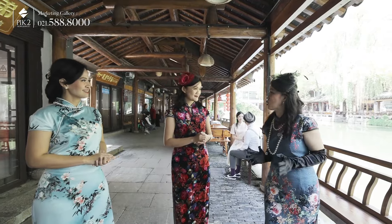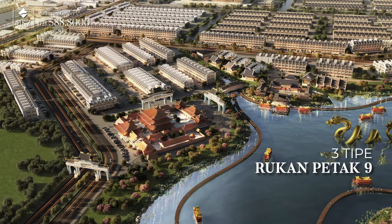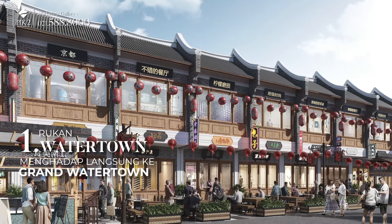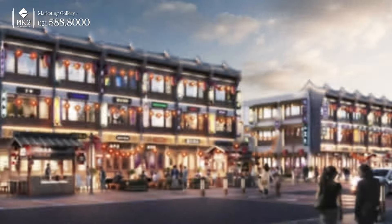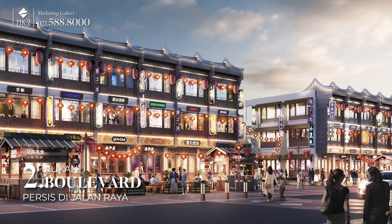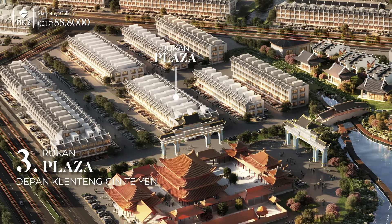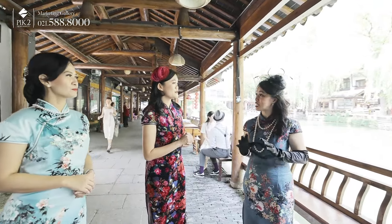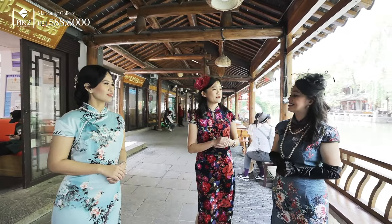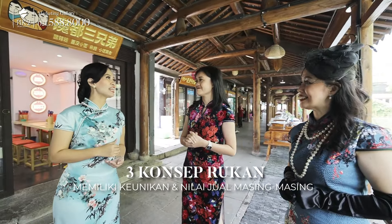Ada peluang investasi di kawasan Grand Water Town Ecopark PIK 2 ini. Nantinya ada tiga produk rukan di kawasan Rukan Petak 9. Yang pertama adalah Rukan Water Town, di mana deretan rukan-rukan ini menghadap Grand Water Town. Yang kedua adalah Rukan Boulevard, yang persis di tepi jalan raya, langsung ketemu saat masuk ke kawasan. Yang ketiga adalah Rukan Plaza yang berada di jalur langsung ke Kelenteng Cintien. Ketiga rukan ini dibuat dengan konsep yang berbeda masing-masing agar semua memiliki nilai jual yang sama baiknya, sudah dipikirkan oleh developer.